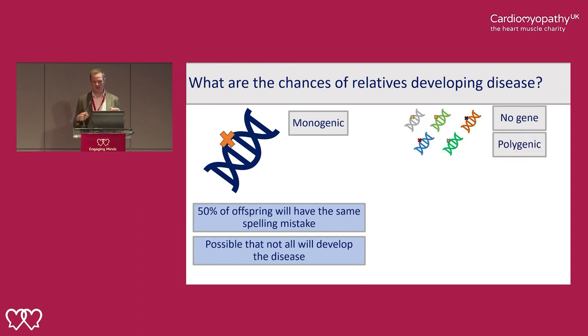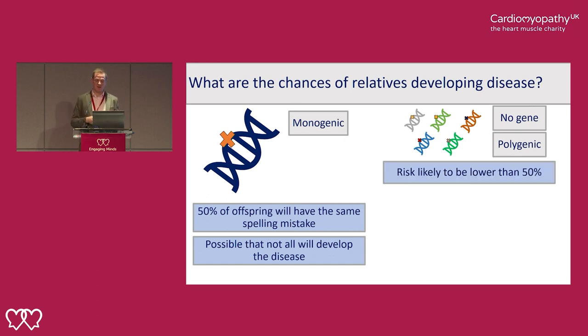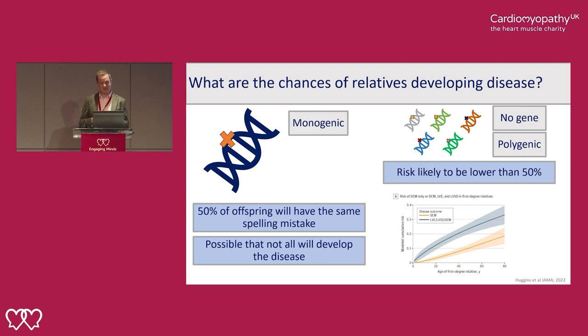If we don't find a gene or suspect lots of different genes each with a small effect, the risk of first-degree relatives developing the disease is likely to be a lot lower than 50%. A recent study from America suggested that if you have dilated cardiomyopathy, your first-degree relatives will have about a 30% chance at some point in their life of developing some reduction in heart function. This may be subtle and may not have any clinical significance.